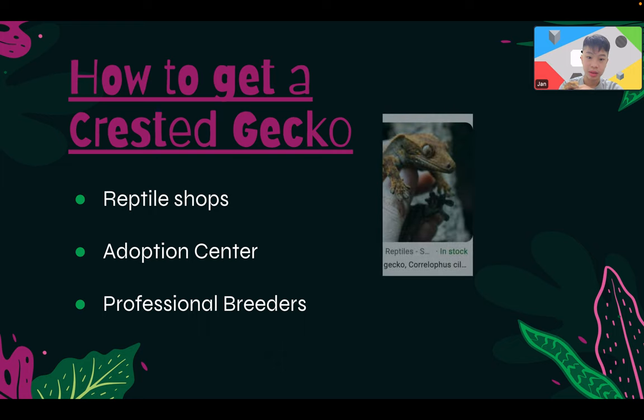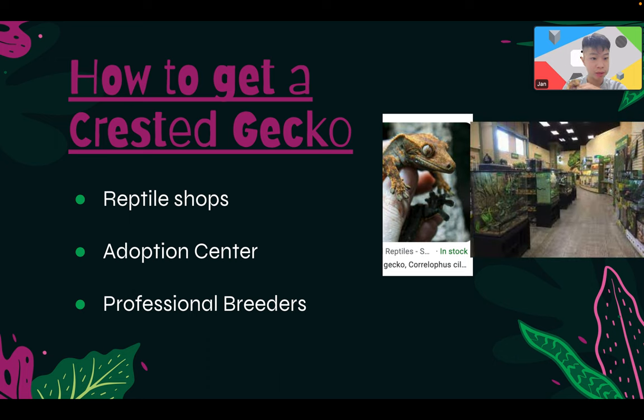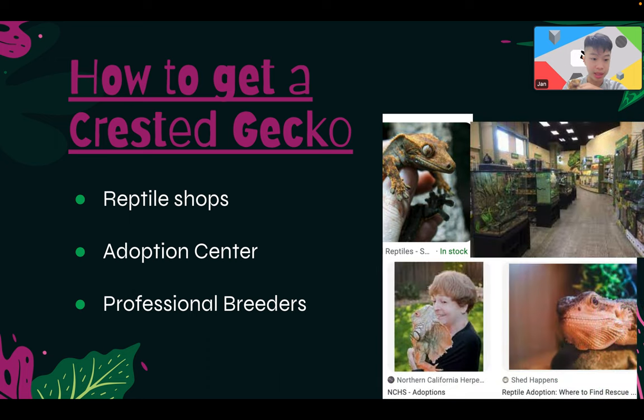So how do you get a crested gecko? The three best options are: reputable online reptile shops or professional breeders, a reptile store, and adoption centers.